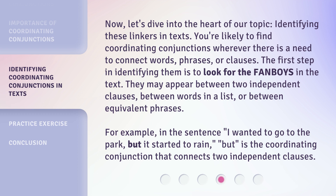For example, in the sentence, 'I wanted to go to the park, but it started to rain,' 'but' is the coordinating conjunction that connects two independent clauses.